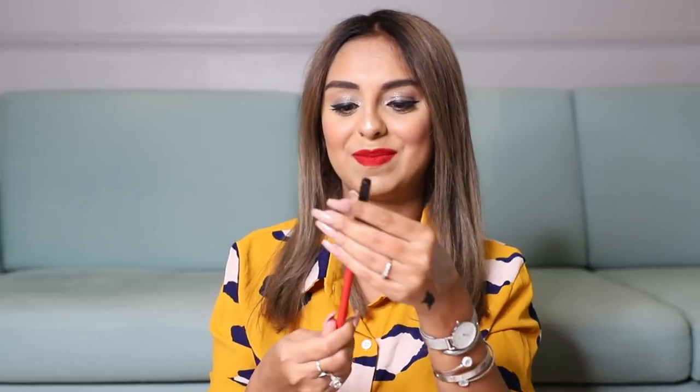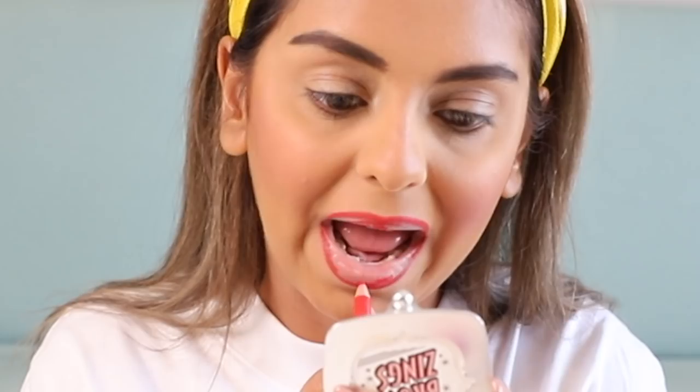The next product is a lip pencil from PAC. It's a beautiful red with an orange twist — very buttery, great for defining your lips as well as filling them in. What I love is that it's much longer than the usual lip pencils you find in the market, so you're getting more for your money. It stays on really nicely and long as well.